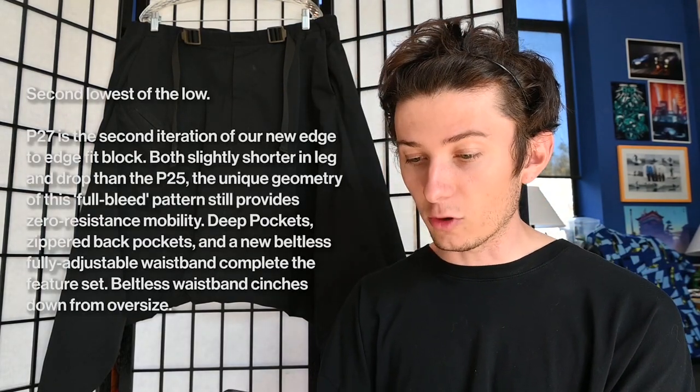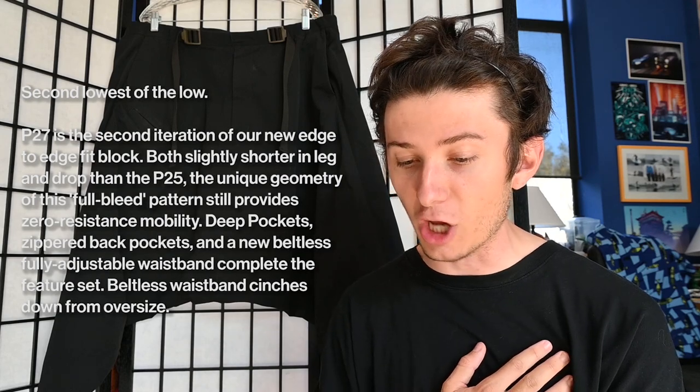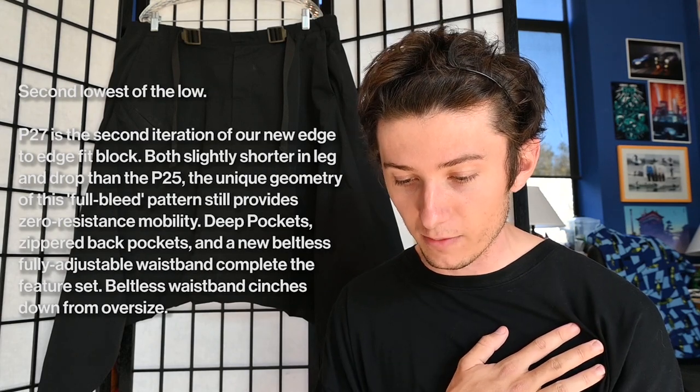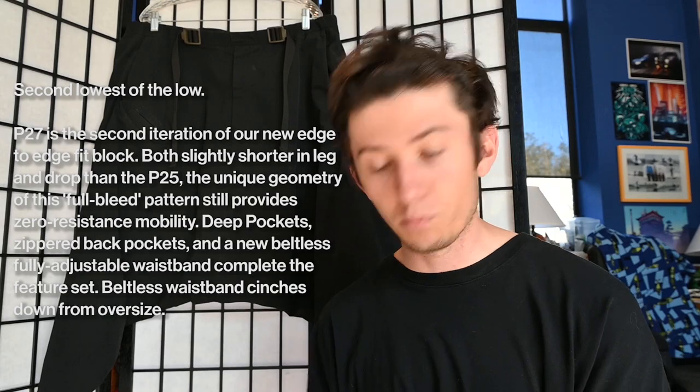The first thing worth talking about is the official description: 'P27H-DS — second iteration of our new edge-to-edge fit block, both slightly shorter in leg and drop than the P25. The unique geometry of this full bleed pattern still provides zero resistance mobility, deep pockets, zippered back pockets, and a new beltless fully adjustable waistband. Beltless waistband cinches down from oversize.' Key things to note: the edge-to-edge fit block and the fact that these are shorter in leg and drop than the P25. I'd describe them as harem pants or judo pants with a slight crop and a very obvious large drop crotch.